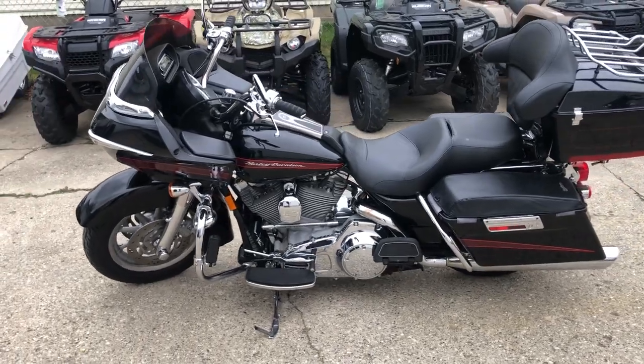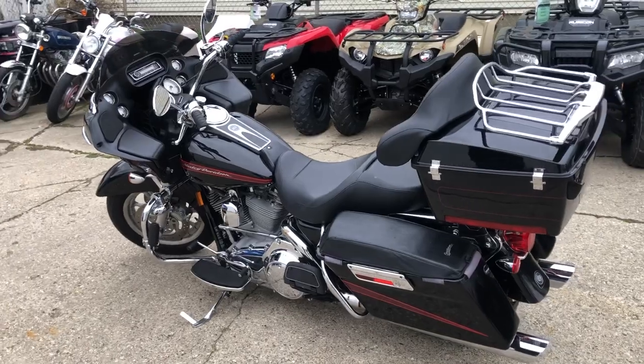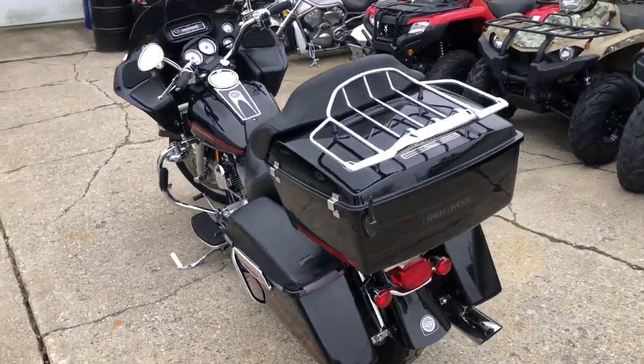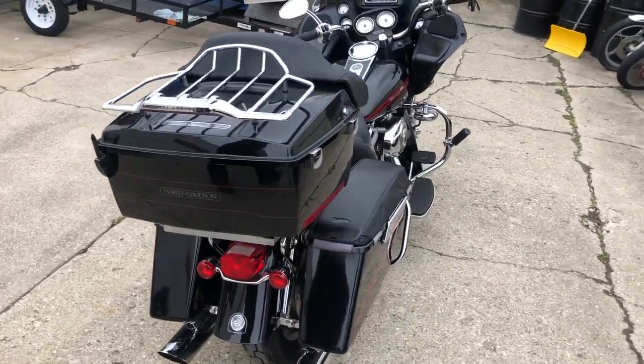It's got chrome front end, chrome levers, chrome switch houses, chrome all over the motor, and a quick detach trunk. This thing runs strong, everything works the way it should. It could be yours for $7,999.